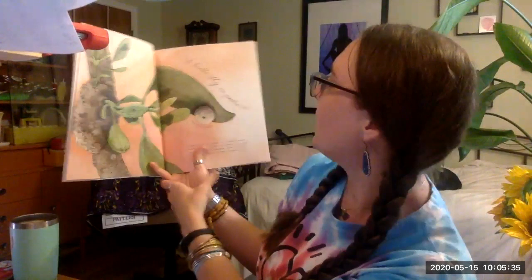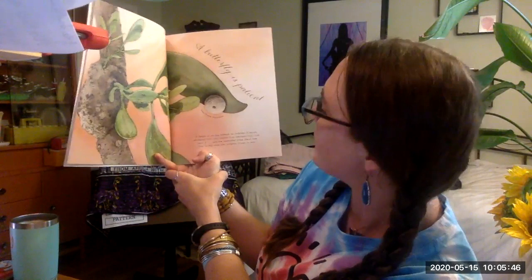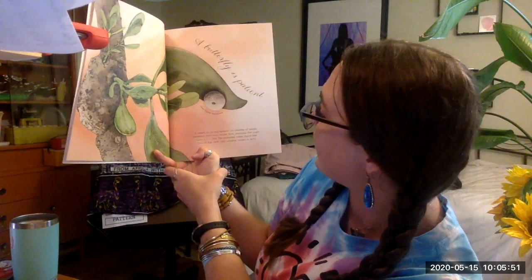A butterfly is patient. It begins as an egg beneath an umbrella of leaves, protected from rain, hidden from creatures that might harm it, until the caterpillar inside chews free from its egg case — wingless.